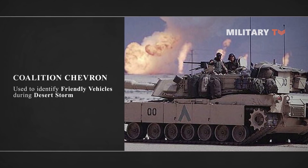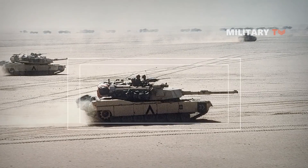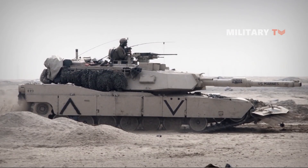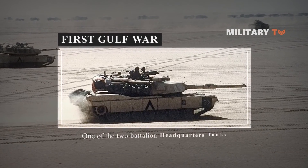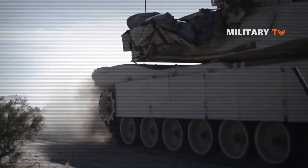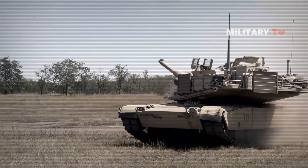They were removed shortly after the war. During the first Gulf War, the single upward-pointing chevron was used to identify all coalition forces. Some vehicles will have two chevrons. Since this vehicle doesn't have a second chevron, it is one of the two battalion headquarters tanks. In conclusion, the V-shaped markings on American tanks are used for identification purposes as well as to tell which company and platoon the tank belongs to.